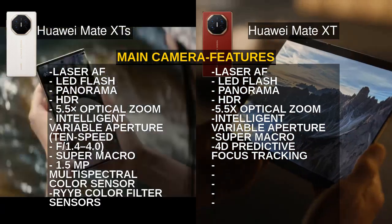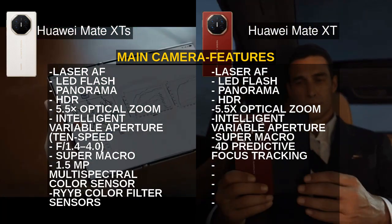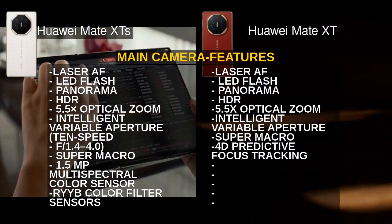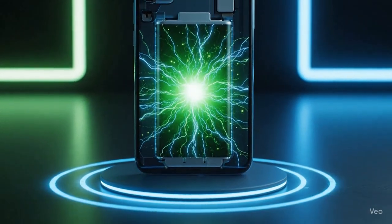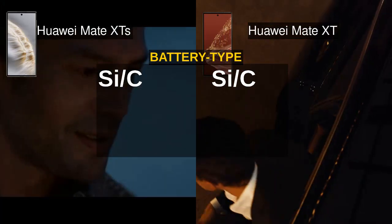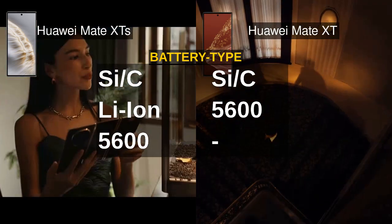The Mate XTS takes camera innovation further with a 1.5MP multi-spectral color sensor and a 10-speed variable aperture, offering superior light capture and color accuracy. In contrast, the Mate XT includes 4D predictive focus tracking but lacks the multi-spectral sensor. This makes the Mate XTS a standout for users seeking professional-grade photo quality and more creative control.